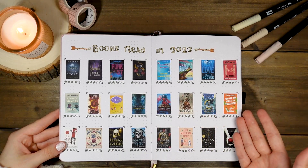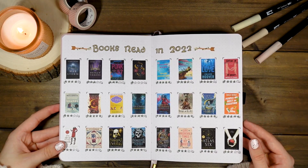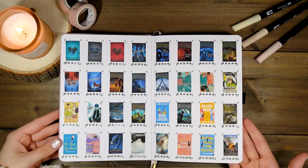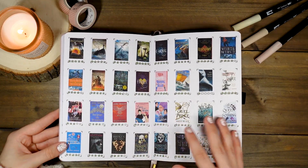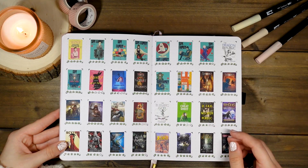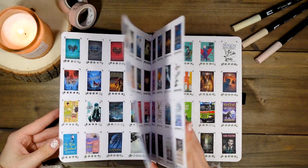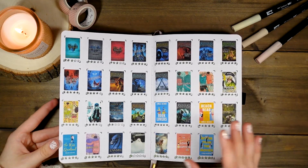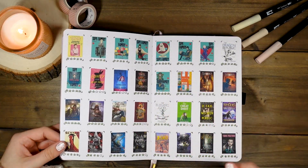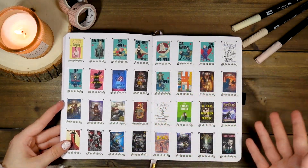Next I have 'books read in 2022' showing the actual cover and star rating of each. I only set up four pages because I didn't think I would read 120 books, so unfortunately I wasn't able to fit every single book, but I've learned from my mistakes and next year I have even more space. I love how these look with the fun star ratings and book covers. Originally I cut them out and glued them in, but now I print them on sticker paper and the colors are much more vibrant.